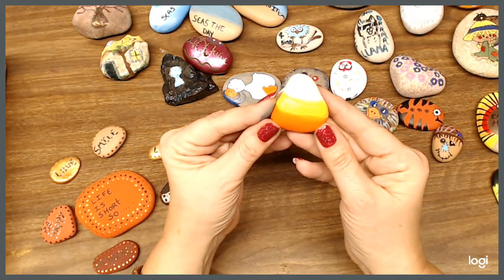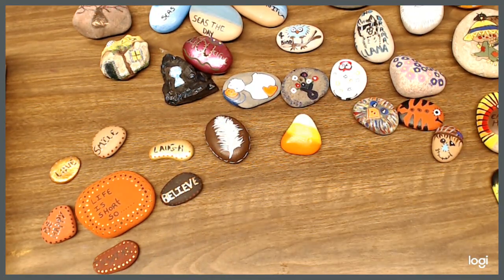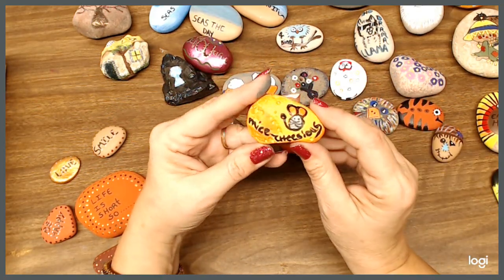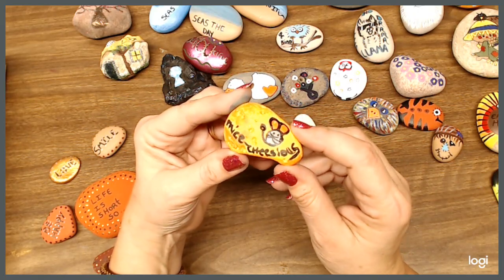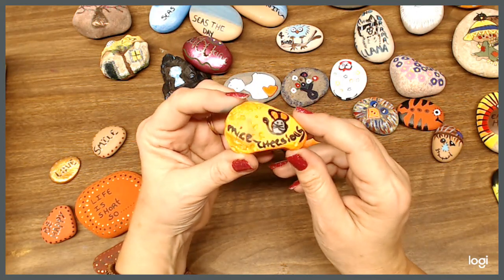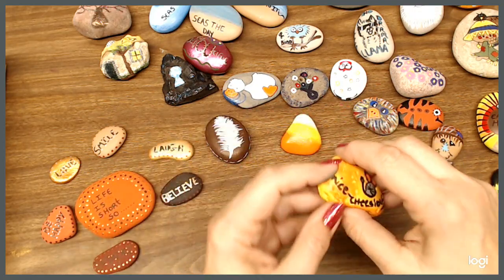This one is just simple candy corn — very easy, easy peasy. And this one — some of them are not as good as the other ones, but this one I think is cute anyway. It says 'mice cheevious' instead of mischievous. I did it on this one because it's got all kinds of little holes in the rock — that's why I did that one on that.